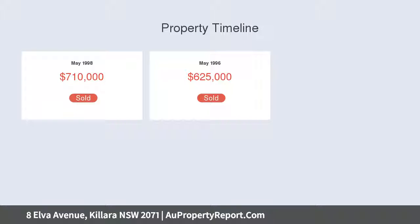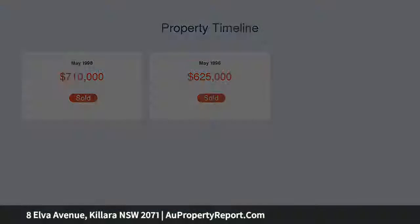Convenient 2nd Street access to Forsyth Street for a pleasant 750m walk across to Gordon Rail and Shopping. Generous lounge perfect for all occasions.